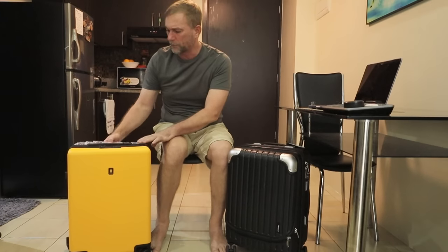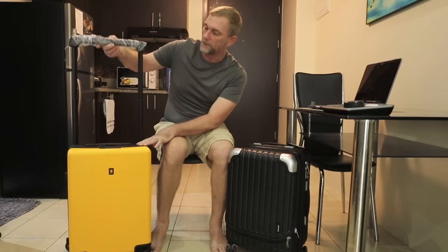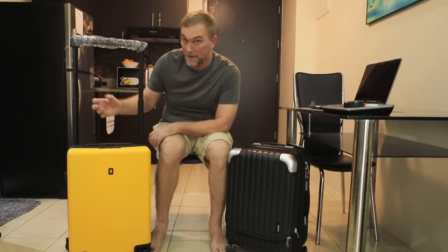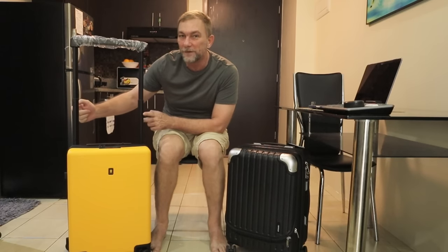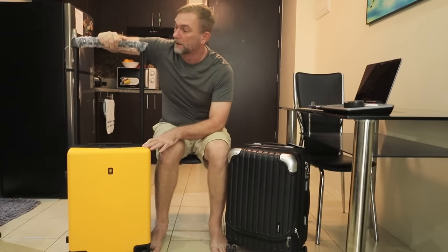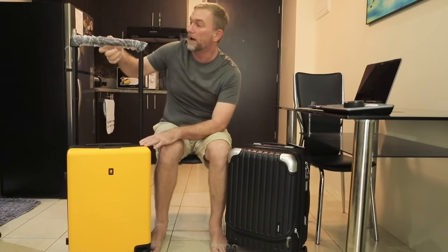One very cool feature on the Voyager bag is this handle. Look at the width on this here. Normally you're looking at something like this — even on my bag that I carry now, it's a very small handle. This wider handle gives you even more packing space inside of the bag as well, and it's a bit more solid than what you're going to get in some of the other bags.